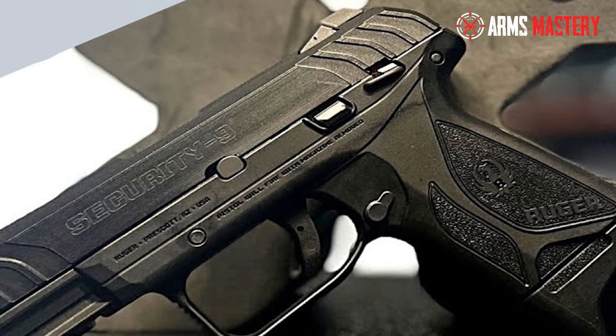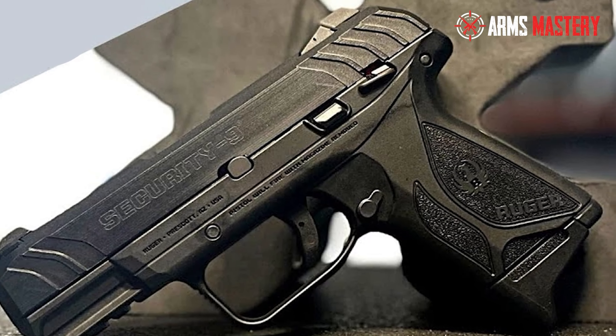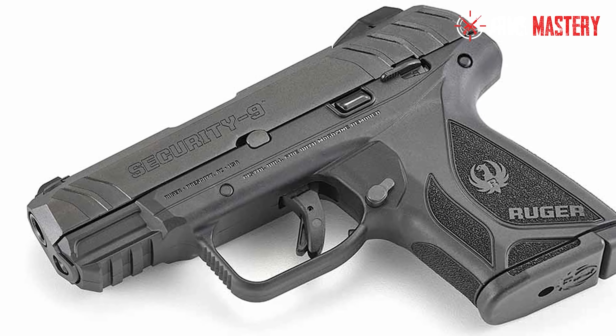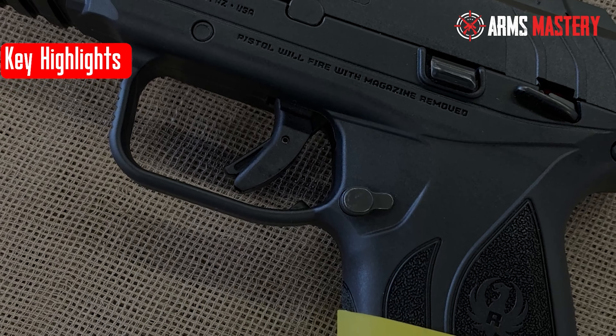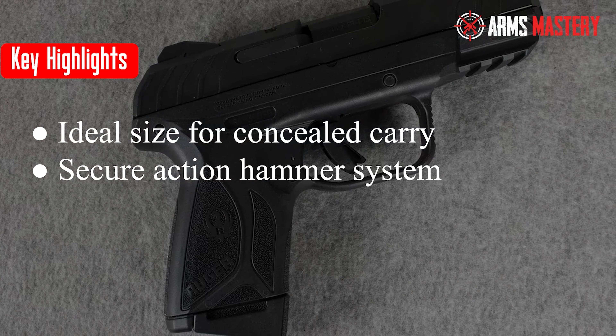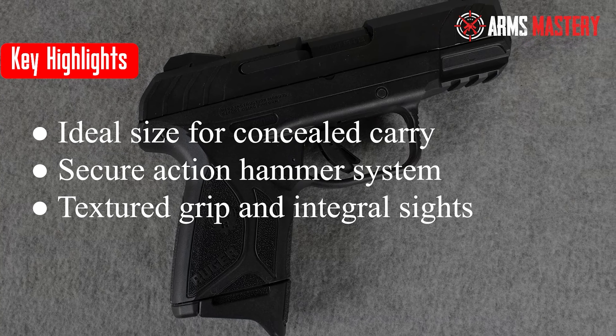Equipped with integral sights and a 10+1 capacity, this pistol is a top choice for those who value safety and effectiveness in a smaller package. Key highlights: ideal size for concealed carry, secure action hammer system, textured grip and integral sights.